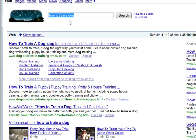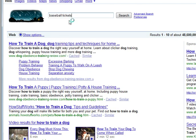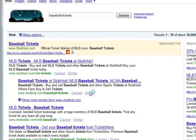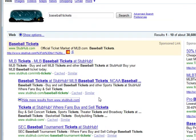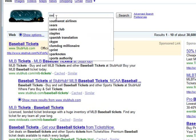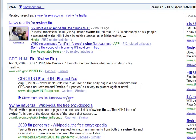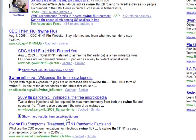Some other terms I've found it for: 'baseball tickets' — StubHub gets the option right here to show more pages from their site. And for 'swine flu,' we've got two of them — CDC gets one and Wikipedia gets one.